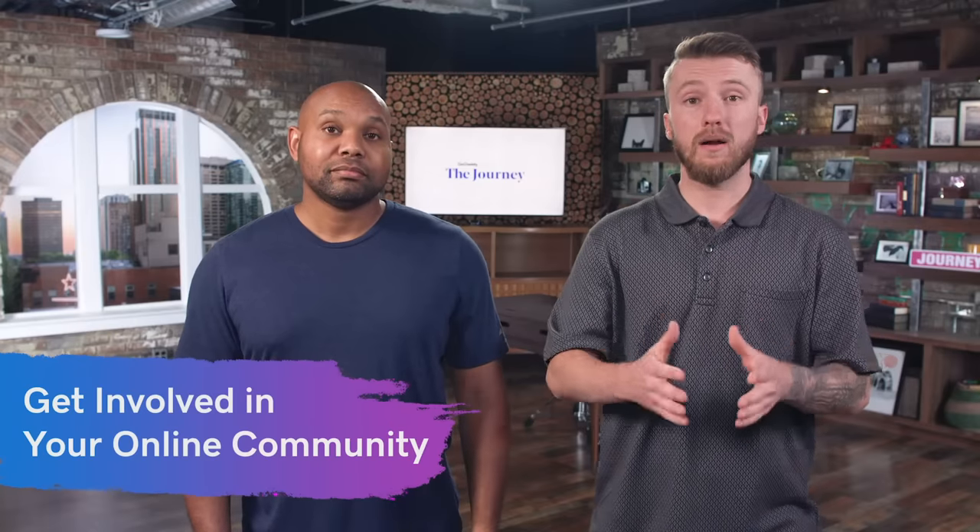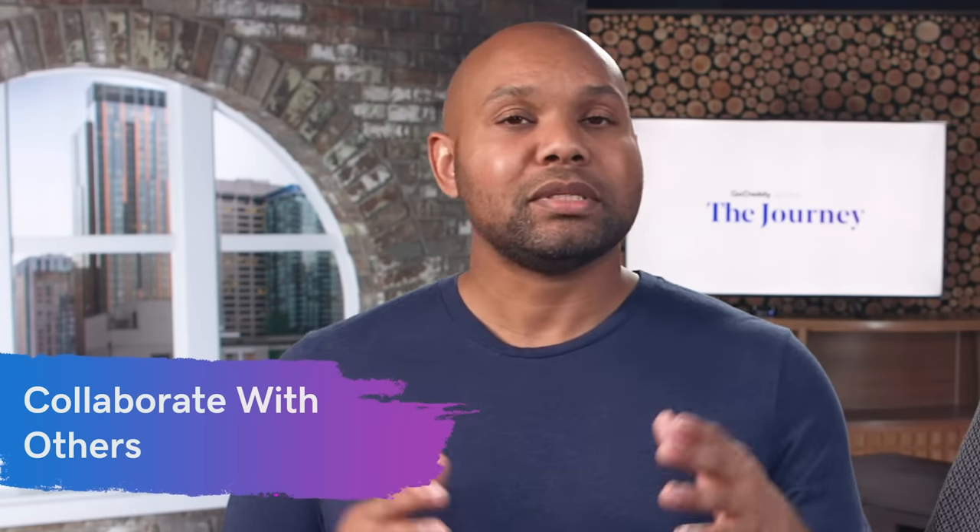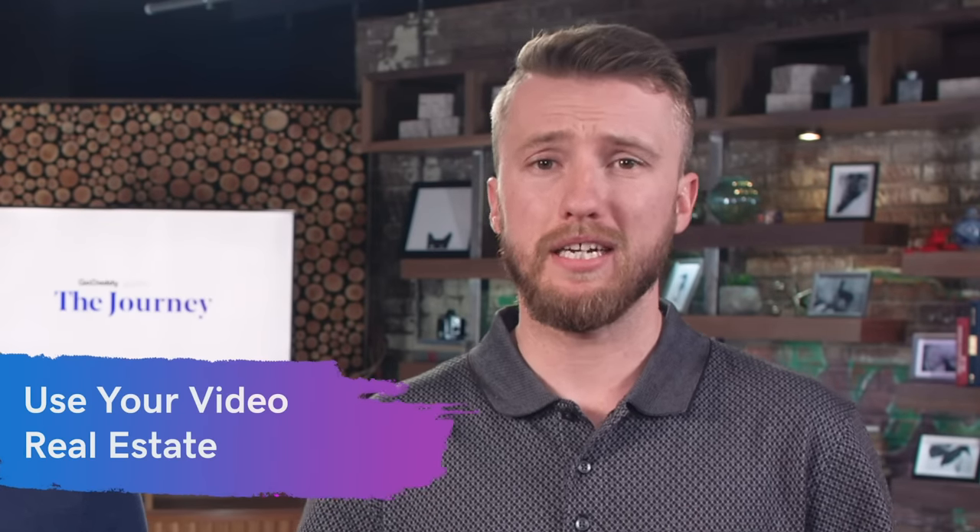This might sound counterintuitive, but we do recommend you actually go on other people's channels and videos, add comments, continue those conversations, and show that you're an authority in the field. If somebody has a question that they asked and no one's answered yet and you know the answer, give them the answer. Add some value to that conversation, because they're going to see someone else comment on that post and go, 'Hey, who is this person?' They'll maybe check out your channel and find out that you do X, Y, and Z that helps them — and now you've got that new subscriber.